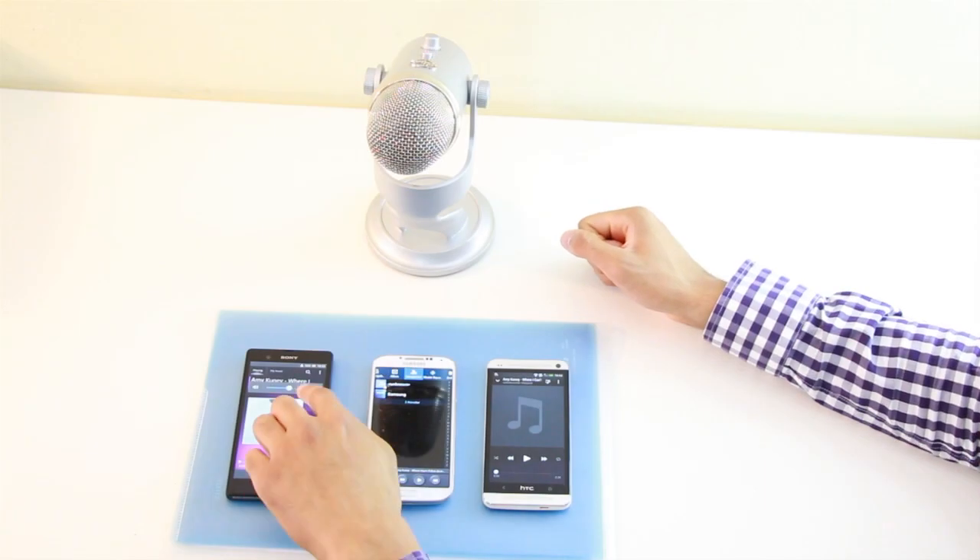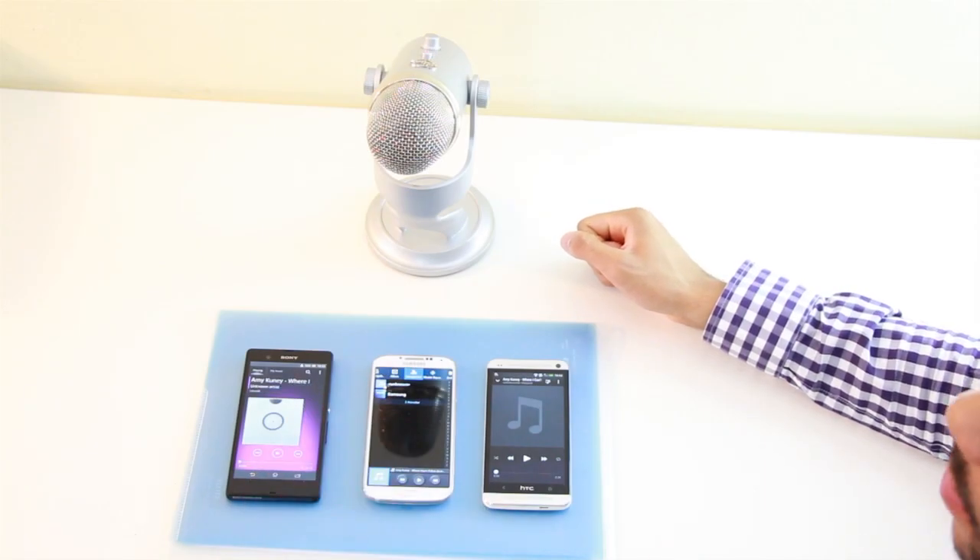All 3 devices are on medium volume. Let's listen to the same part of the same song on all of them.